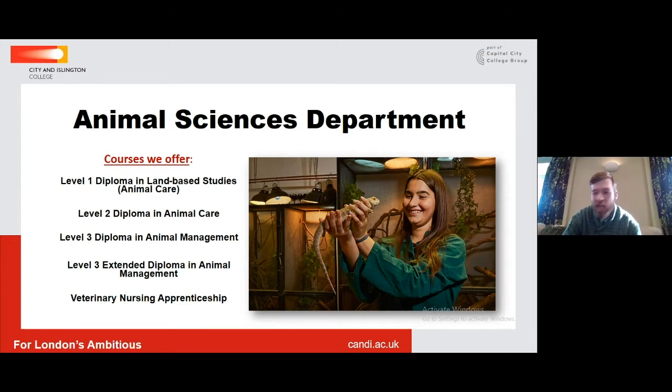Starting with the level one diploma in animal care, this course is 60% practical, so much of the time you'll be involved in doing practical work inside our own Animal Centre at college. All of the assessment at this level is based on assignment work, and much of that will be based on hands-on practical activities in the Animal Centre. The sorts of subjects you'll study include animal feeding, animal husbandry, enclosure design, and animal handling — getting used to handling animals you might have fears of, like cockroaches and even scorpions.